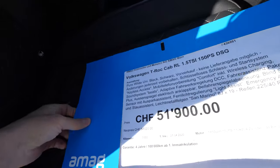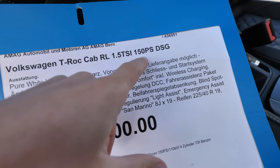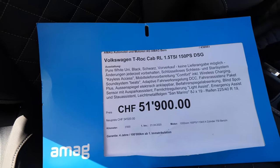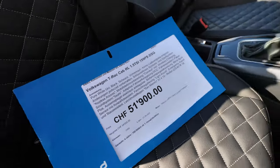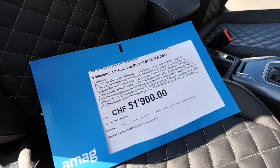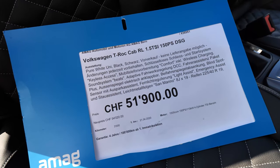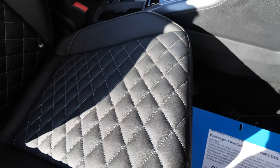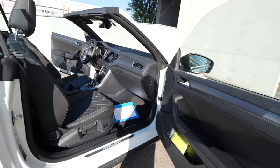On this car you have a 1.5-liter petrol TSI engine with 150 horsepower. We have the DSG automatic transmission from Volkswagen — classic with a seven-gear shifter. Then you have all those options on the car, including the Beats sound system, one of the best — it has a great sound. The price of the car is around 51,900 Swiss francs, which is around 49,000 euros. It also has a four-cylinder engine.